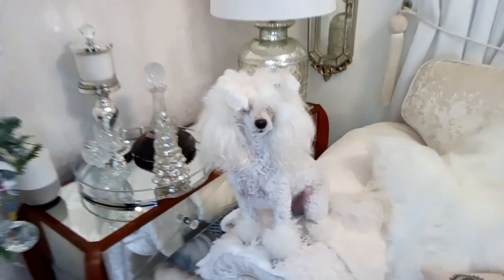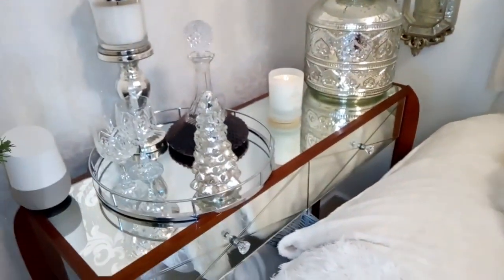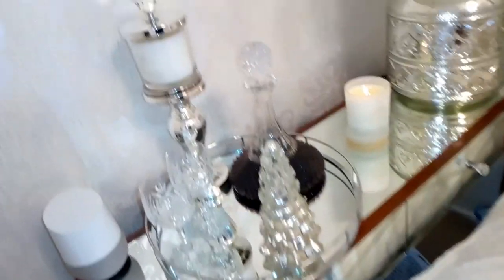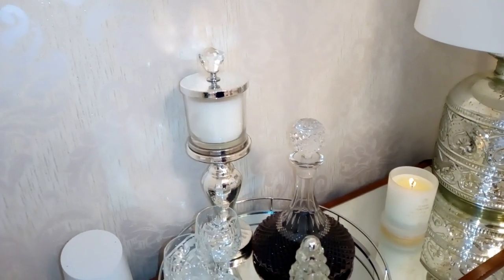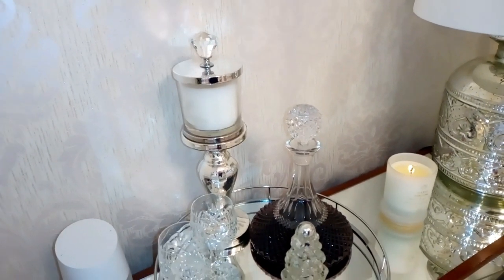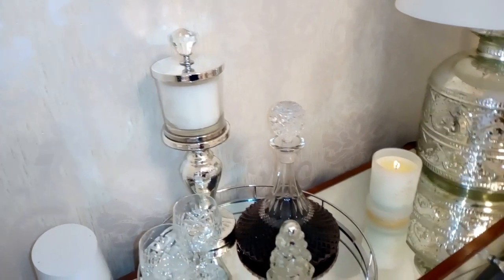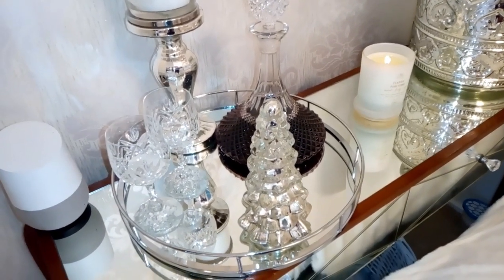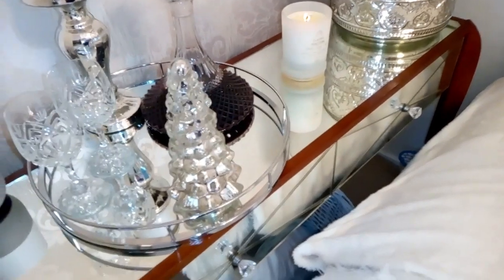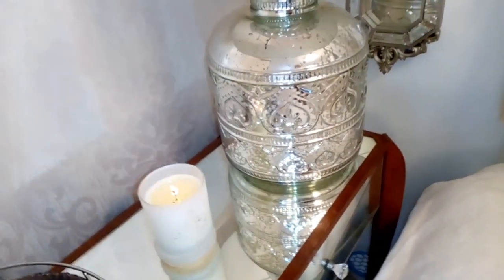Moving on to the console table — I've got a poodle sitting in the way, jump down Peaches, good girl! On the top of the console table you might have seen me do that bark candle in one of my DIYs — it's a candle from Home Bargains with a little decorative door handle on top. I've also got a decanter with port, a couple of glasses, a little glass Christmas tree, and I'm burning a Classic Panettone candle from Home Sense.